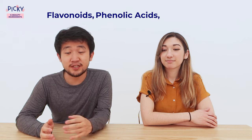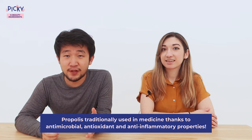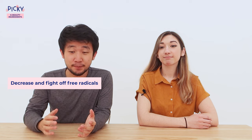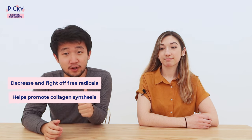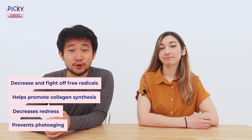Number one: propolis. Propolis is essentially beehive glue. It's highly enriched with flavonoids, phenolic acids, and terpenoids. It's traditionally used in medicine for its anti-inflammatory, anti-microbial, and antioxidant properties. Major benefits of using propolis include antioxidants which help decrease and fight off free radicals, promote collagen synthesis, decrease redness, and prevent photoaging.